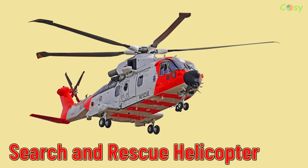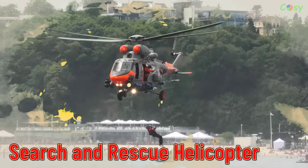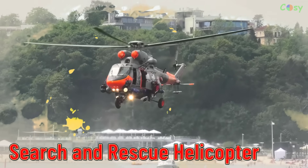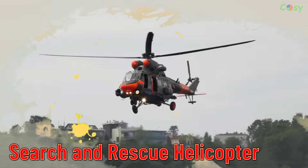Search and Rescue Helicopter. Helicopters used in search and rescue missions, often equipped with specialized equipment for locating and rescuing individuals in distress.